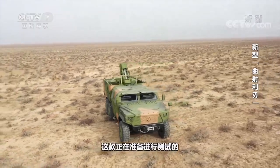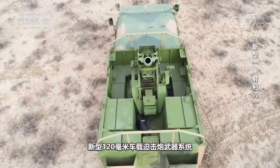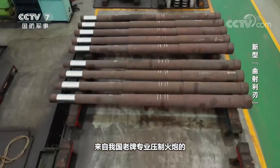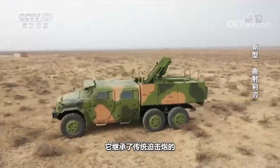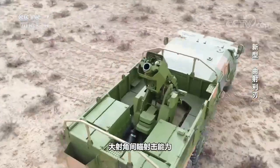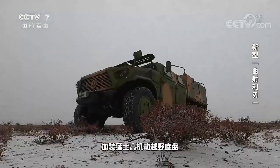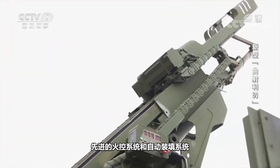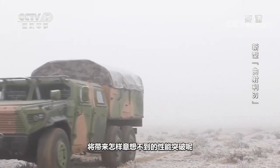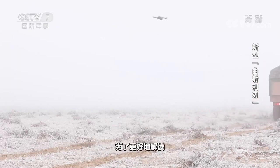This new 120 mm vehicle-mounted mortar system, which is being tested, was made by Lingchuan Industry, an old-fashioned scientific research and production base for professional suppression artillery. It inherits the high angle and direct aim shooting capability of traditional mortars. On this basis, the Warrior's high mobility off-road chassis, advanced fire control system and automatic loading system are installed. What significant performance breakthroughs will such a transformation bring?